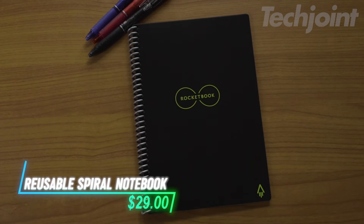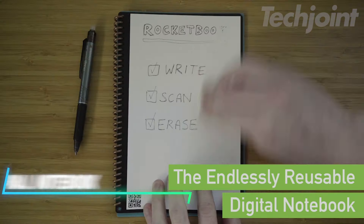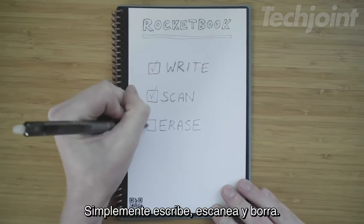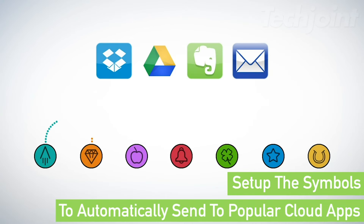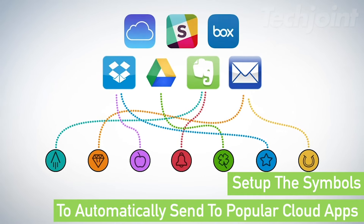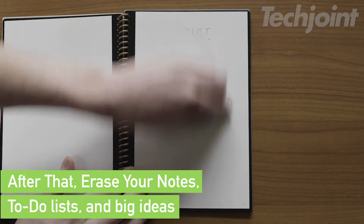Capture your ideas effortlessly with this innovative reusable spiral notebook designed for versatility and convenience. The executive size is perfect for on-the-go use, while the dotted pages cater to all your creative needs. Simply write with the included erasable pen, then digitize your notes using the app for easy organization in your favorite cloud services. Wipe clean when you're done, making it an eco-friendly choice for sustainable creativity.